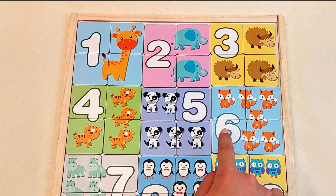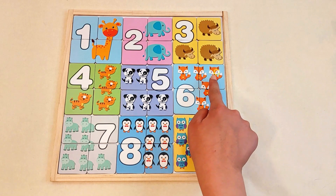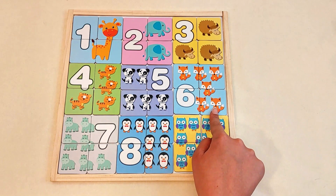Number six. Show me with your fingers again. One, two, three, four, five, six foxes.